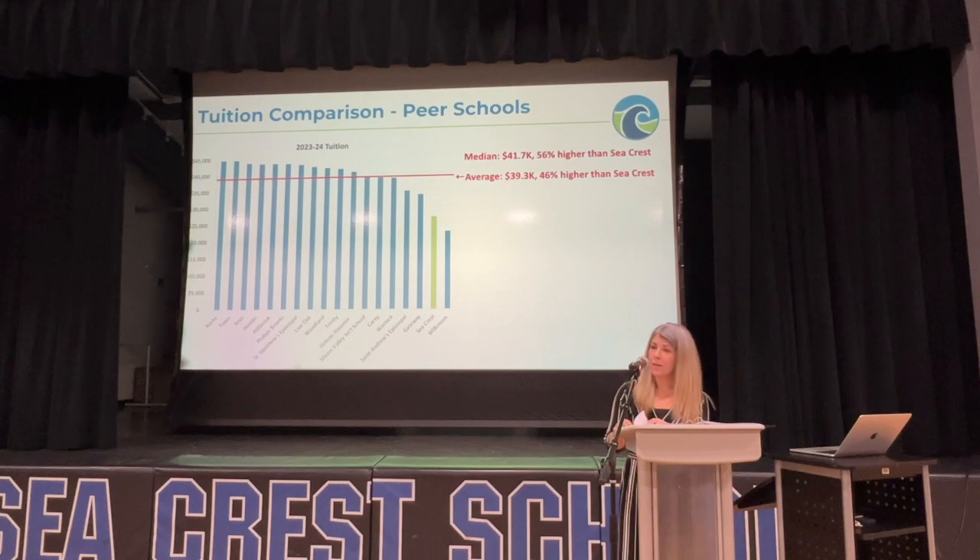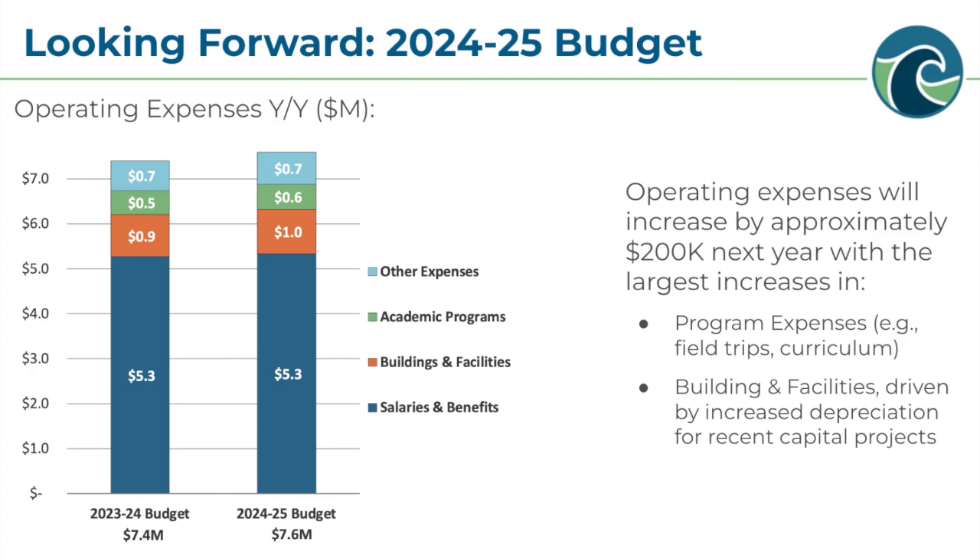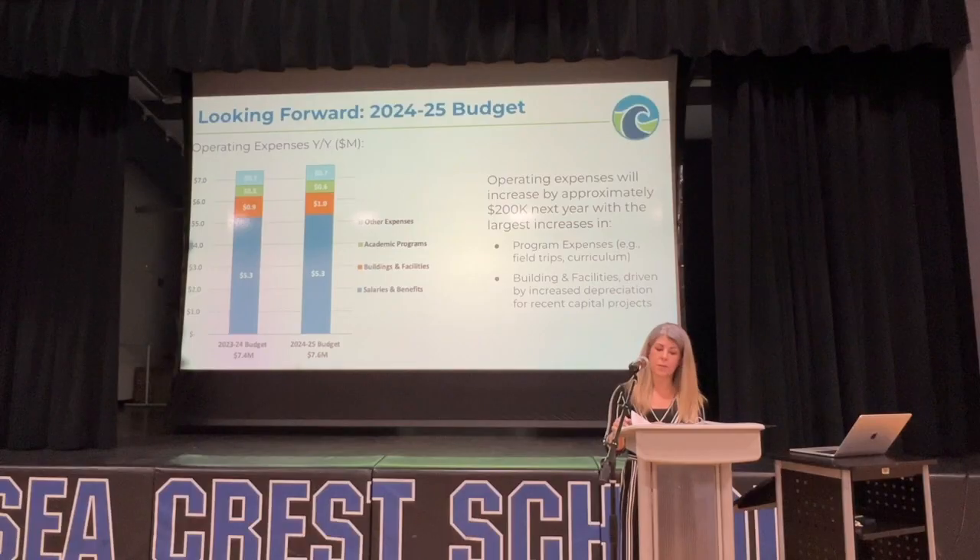Now we'll shift gears and look ahead to next year. In January, the Board of Trustees approved our budget for the 24-25 school year. This chart compares our operating expense budget for next year with our current year budget. Operating expenses are forecast to increase modestly by about $200,000, with the largest increases in program expenses — things like field trips and curriculum — and building and facilities.